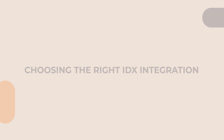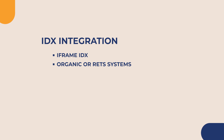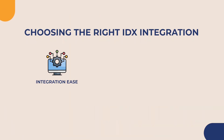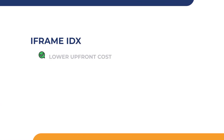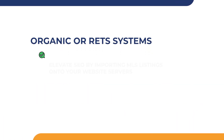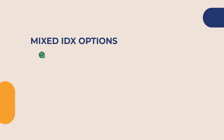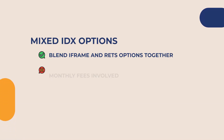Choosing the right IDX integration: there are several common IDX systems — iFrame IDX, organic or RETS systems, and mixed or semi-organic systems. Choosing the right integration involves evaluating various IDX plugins based on crucial factors like integration ease, scalability, and cost effectiveness. An iFrame IDX typically has a lower upfront cost but is limited when it comes to search engine indexing, which can negatively impact your SEO efforts. Organic or RETS systems enhance SEO by importing MLS listings onto your website servers but typically require a larger hosting plan. Mixed IDX options blend the two together, but there are typically monthly fees involved.